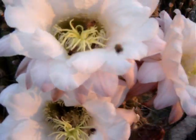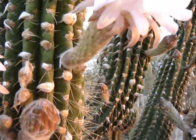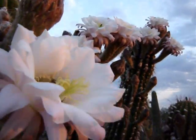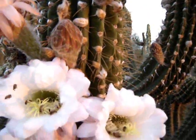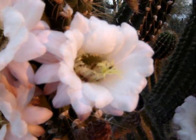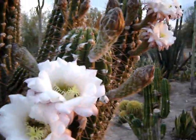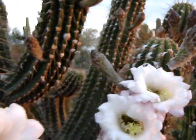We got another set of flowers coming up on the Trichocereus terscheckii here and the bees are hard at work for us, getting everything pollinated. We've already got a bunch of seed pods going on this plant, so we're doing good this year with the Trichocereus terscheckii. The sun's just starting to creep over the horizon — I thought you guys might want to see this. Let's get a close look in here.